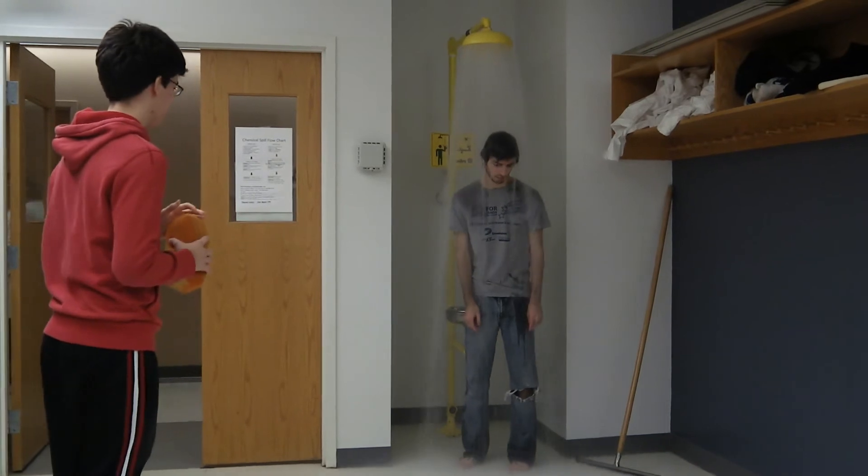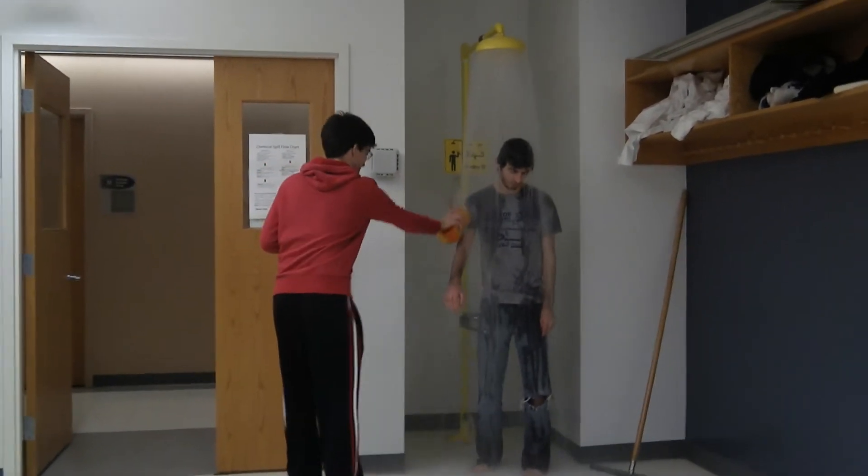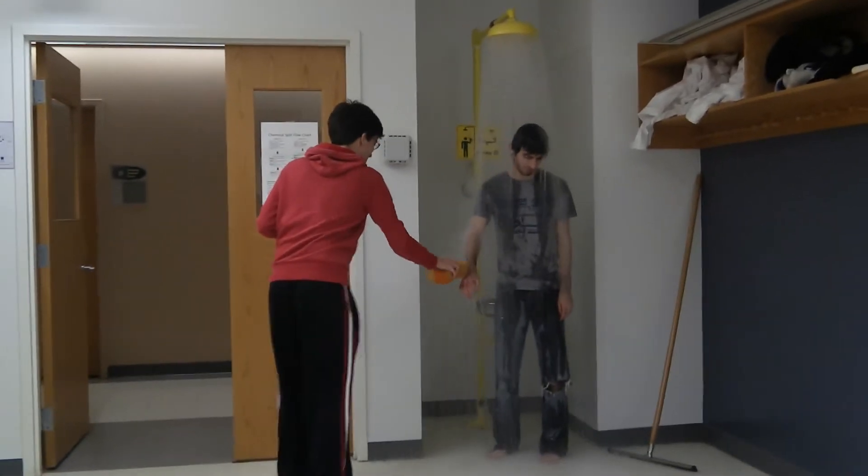In the event of spilling chemicals on your body, you should immediately go to the safety shower, remove your clothes, and thoroughly rinse for at least 15 minutes.